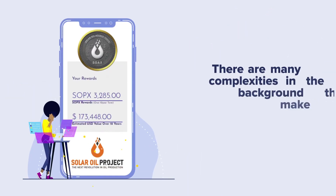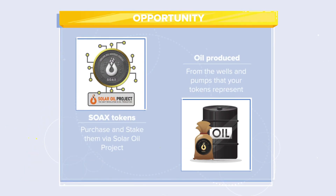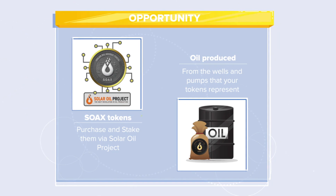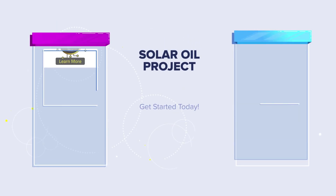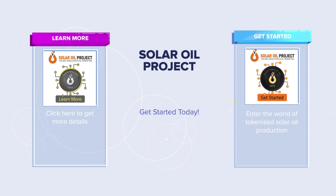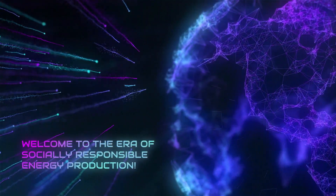There are many complexities in the background that make this process work seamlessly for you. But in general terms, you now have the opportunity to purchase access tokens, stake them, and receive the oil produced from the wells that your tokens represent. The more SOAX tokens you stake, the more oil you receive in the form of production tokens over the next 10 years. To get additional details, just click the Learn More button, or if you're ready to enter the world of tokenized solar oil production, click the Get Started button below. Welcome to the Era of Socially Responsible Energy Production.